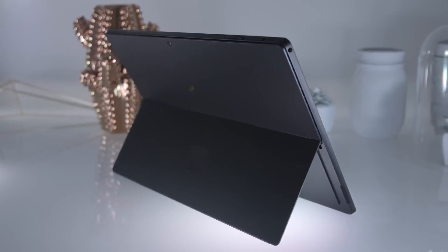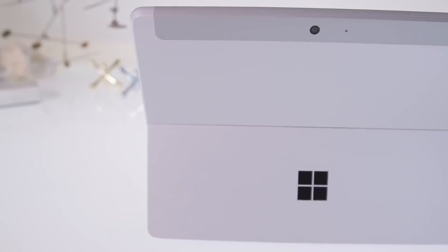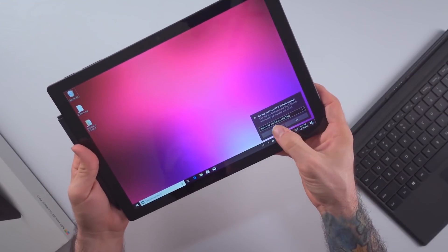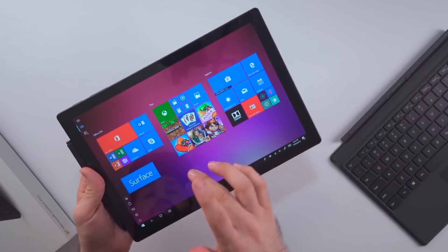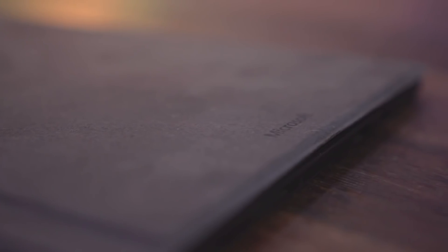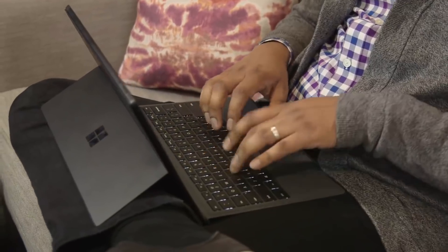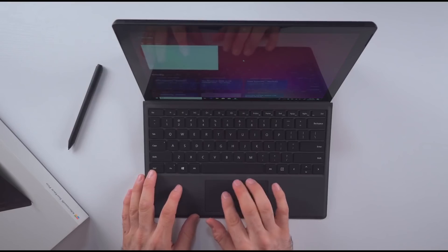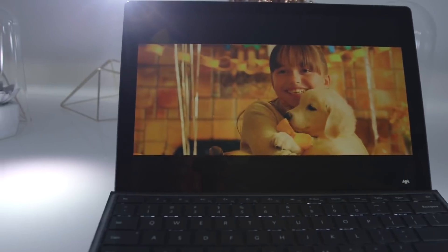Microsoft Surface Pro 6. When it comes to 2-in-1 laptop tablets, it doesn't get much better than the Microsoft Surface Pro 6. The Surface Pro 6, much like previous models, is a versatile, light, and well-built Windows 10 tablet that becomes so much more when you buy the Surface Pro type cover, an attachable keyboard that basically turns this tablet into a laptop.